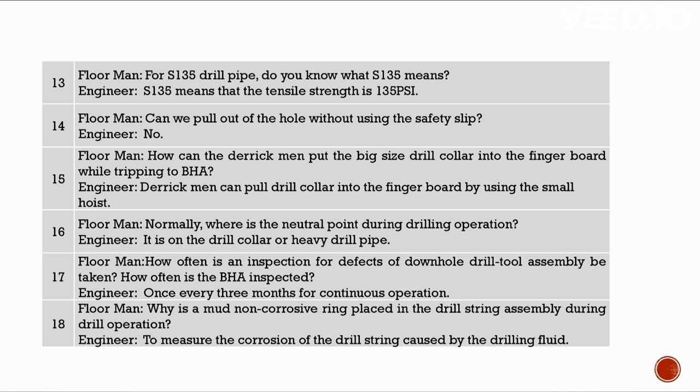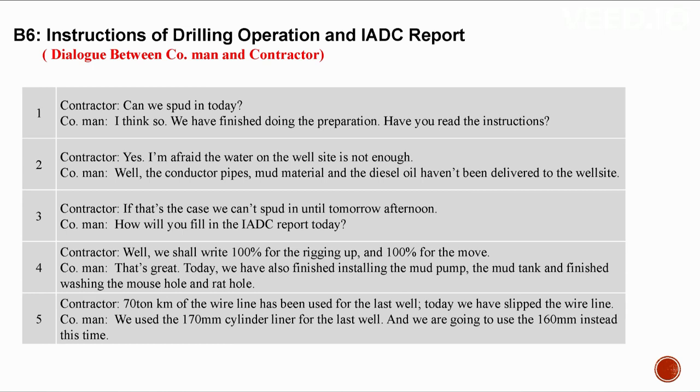We cannot pull out of the hole without using the safety slip. Derrick men can put the big-size drill collar into the fingerboard using the small hoist. The neutral point during drilling is on the drill collar or heavy drill pipe. The BHA is inspected once every three months for continuous operation. A mud non-corrosive ring is placed in the drill string to measure the corrosion of the drill string caused by the drilling fluid.